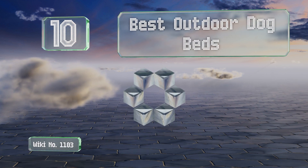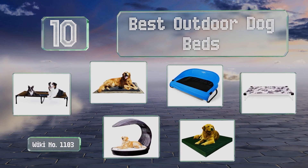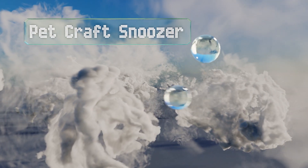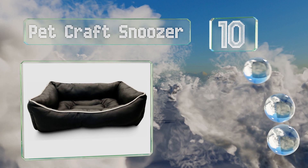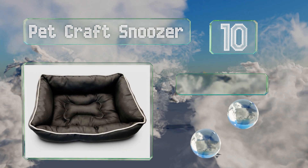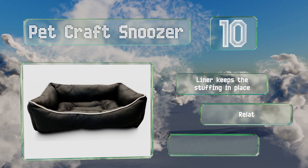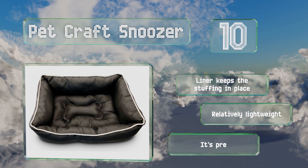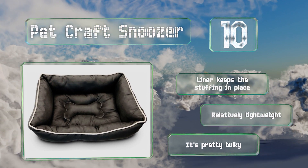EasyVid presents the 10 best outdoor dog beds. Starting off our list at number 10, perfect for both indoor and outdoor use, the Pet Craft Snoozer offers a UV-treated, water-resistant exterior that can withstand up to 500 hours of direct sunlight. The extra tall padded sidewalls ensure your four-legged friend always feels safe and secure. A liner keeps the stuffing in place and it's relatively lightweight.